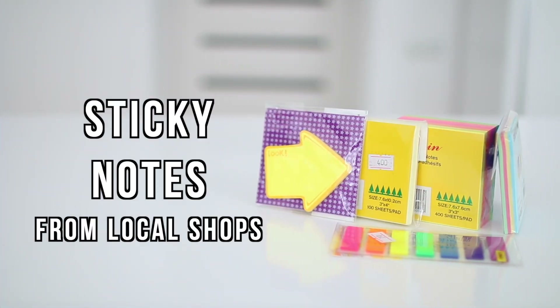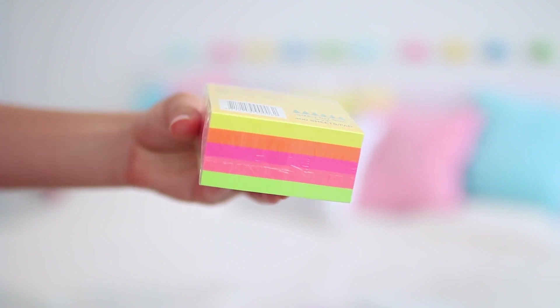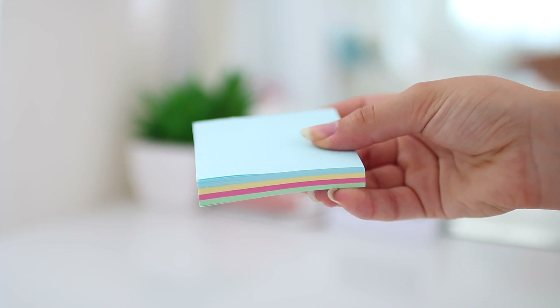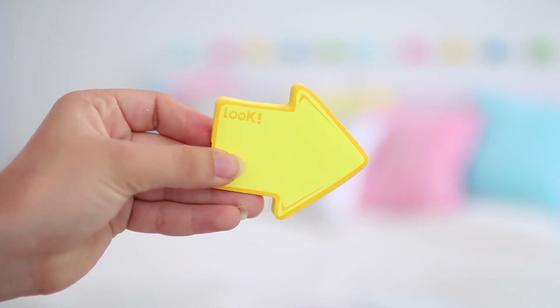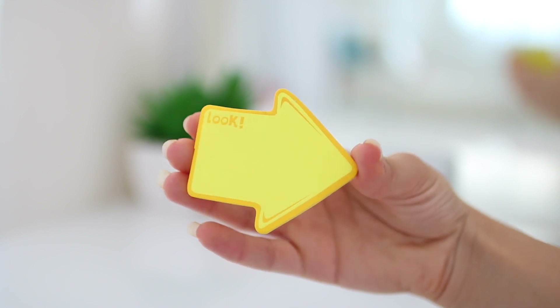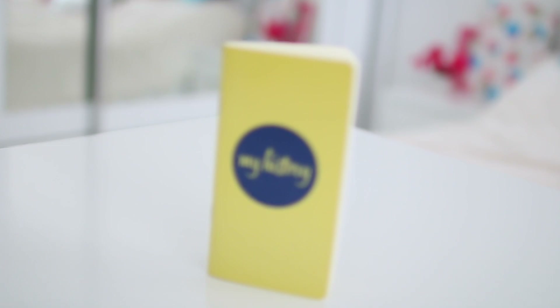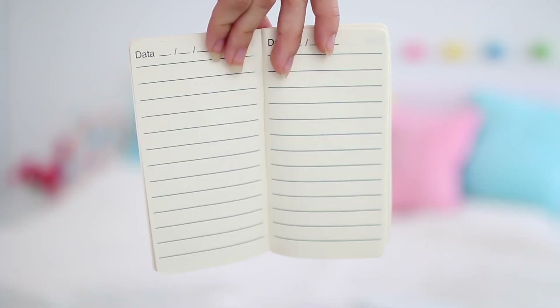Every stationery haul has sticky notes, and this one is no exception. I got a neon pack from Dolphin with five colors, a pastel one I'm not totally happy with, and a rectangular light yellow one for when I need more space. I also got a yellow arrow sticky that says 'look' — perfect for drawing attention to a paragraph in my notes — plus plastic bookmarks. Finally, I got a mini notebook from Minnesota, which I get every year. I take it to school daily to write down homework, assignments, tests, and quizzes so I don't need to bring my planner, keeping my backpack lighter.